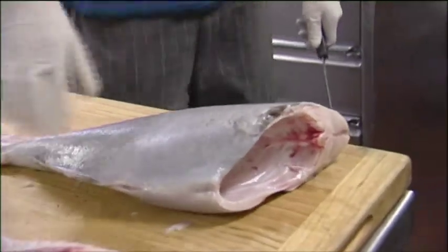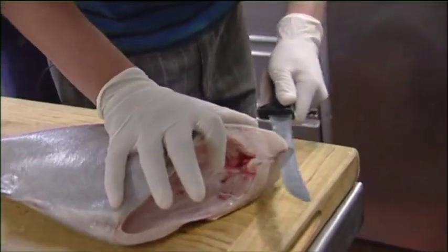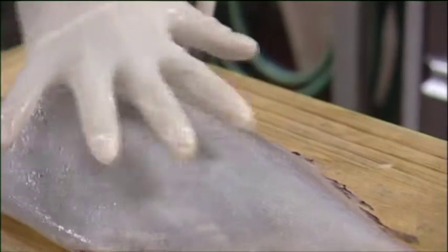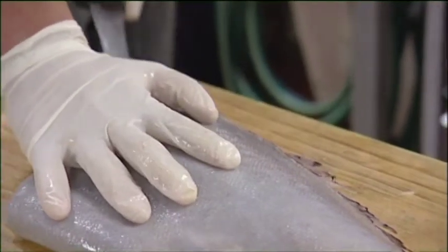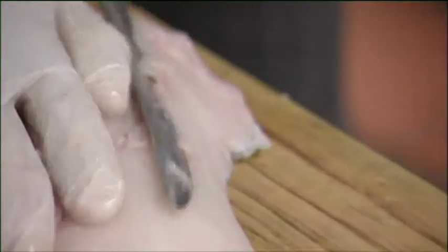So here's your fish. And here we go. So how long have you been at sea with this boat? I've been doing it probably 15 years. It's great fun, it's a great lifestyle — plenty of time off and plenty of money to do what you want to do.